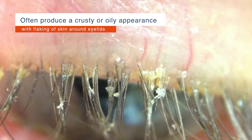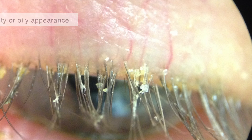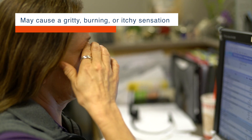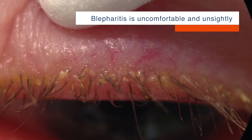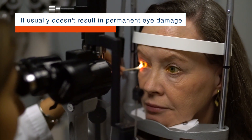These clogs often produce a crusty or oily appearance with flaking of the skin around the eyelids. The lids themselves may become red and swollen, and blepharitis may cause a gritty, burning, or itchy sensation. While uncomfortable and even unsightly, blepharitis usually does not result in permanent eye damage.